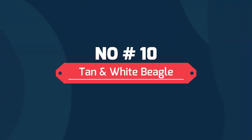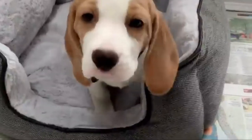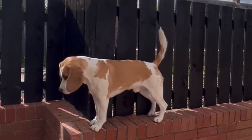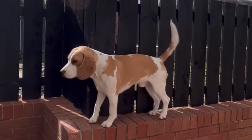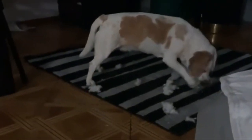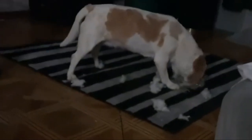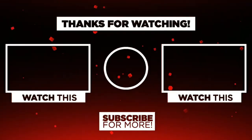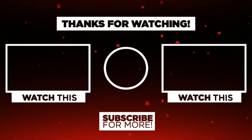Number 10: Tan and White Beagle. This tan and white beagle is called Hare Pied. This dog sports a basic bicolor tan and white coat without the black on the back and body of the beagle — they are just left with a white base with patches of tan. Thanks for watching our video. Please like, share, and comment.